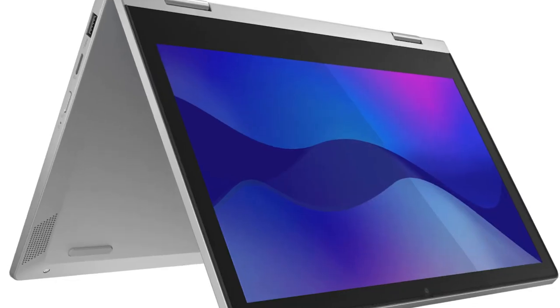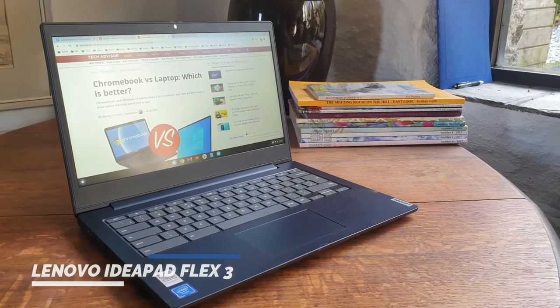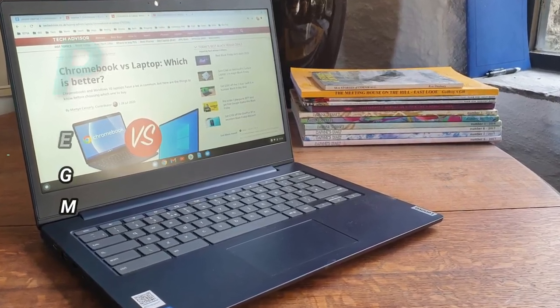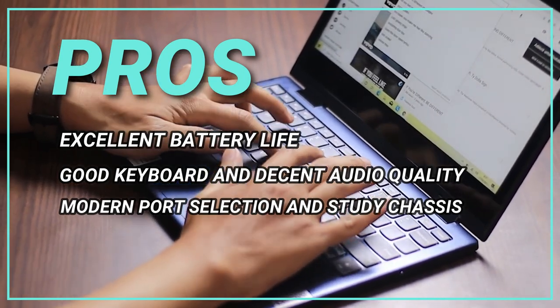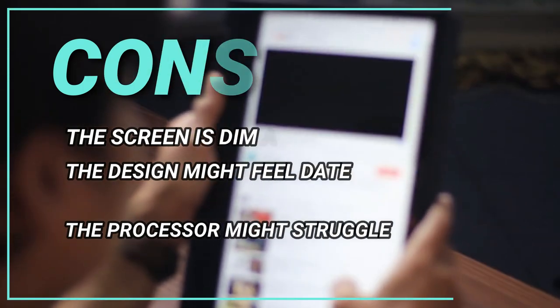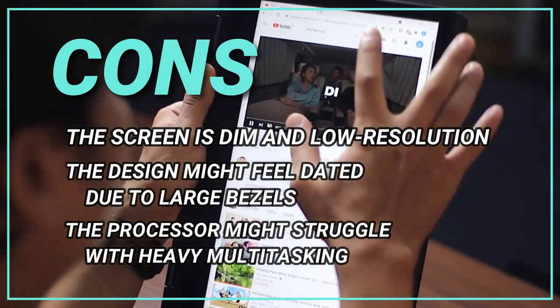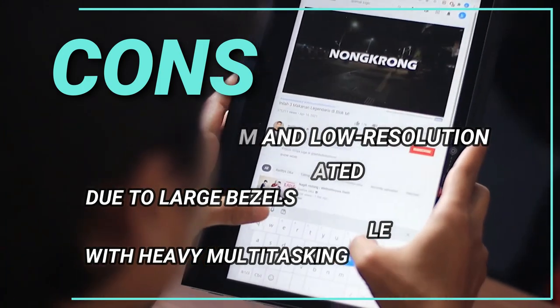The laptop also has a good keyboard with a satisfying click and plenty of key travel, and the two-watt stereo speakers deliver decent audio quality for its price range. Pros: excellent battery life, good keyboard and decent audio quality, modern port selection and sturdy chassis. Cons: the screen is dim and low resolution, the design might feel dated due to large bezels, the processor might struggle with heavy multitasking.